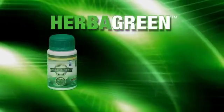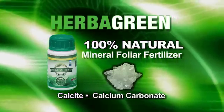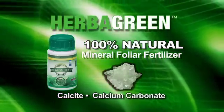Herbigreen is a 100% natural mineral foliar fertilizer and is made from the mineral calcite, also known as calcium carbonate or fine limestone. It's 100% natural, non-toxic and non-polluting to the environment.